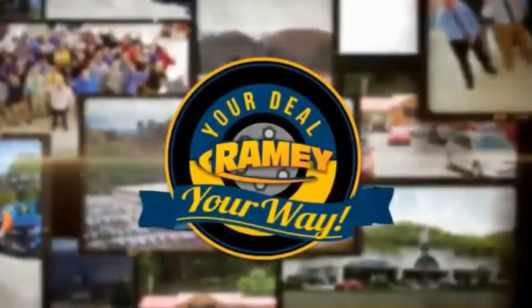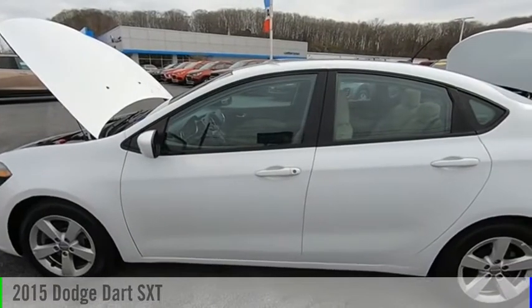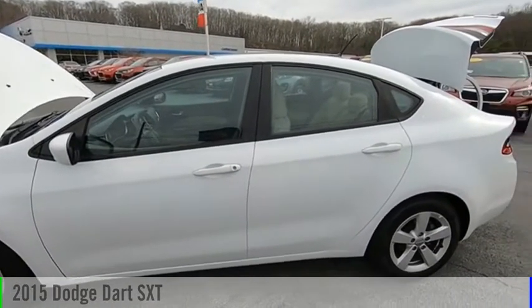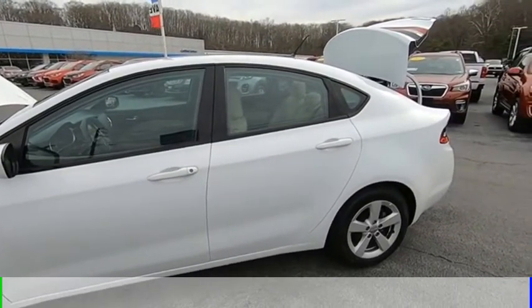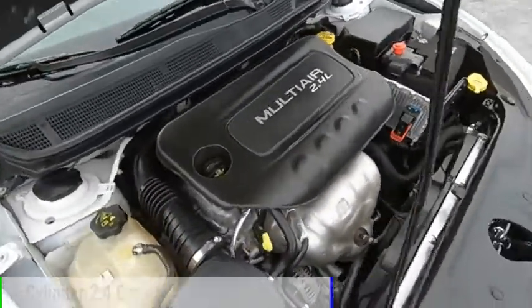Amy, it's your deal, your way. Looking for the right vehicle? Check out the 2015 Dart. This vehicle is powered by a front-wheel drive, four-cylinder, 2.4-liter engine.